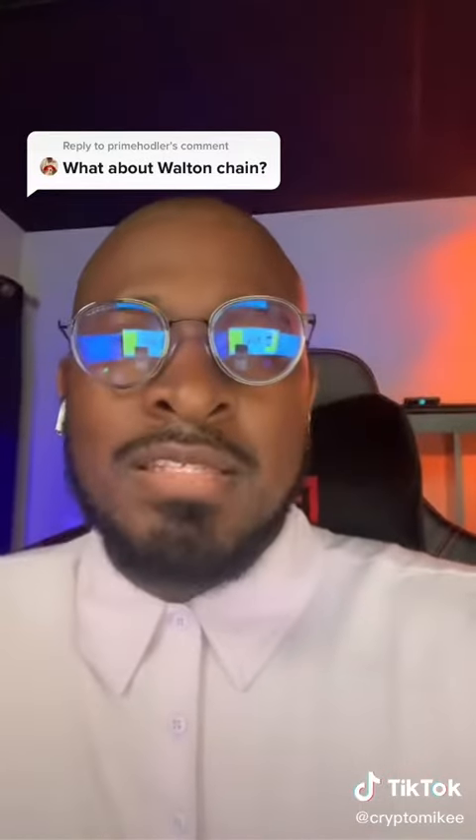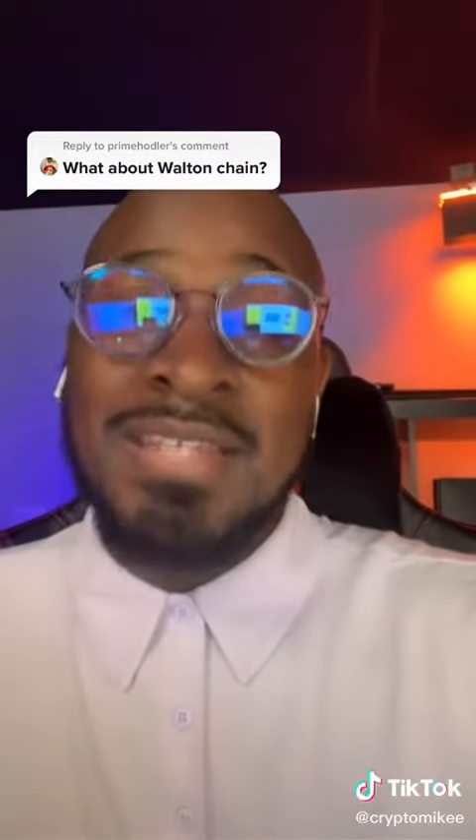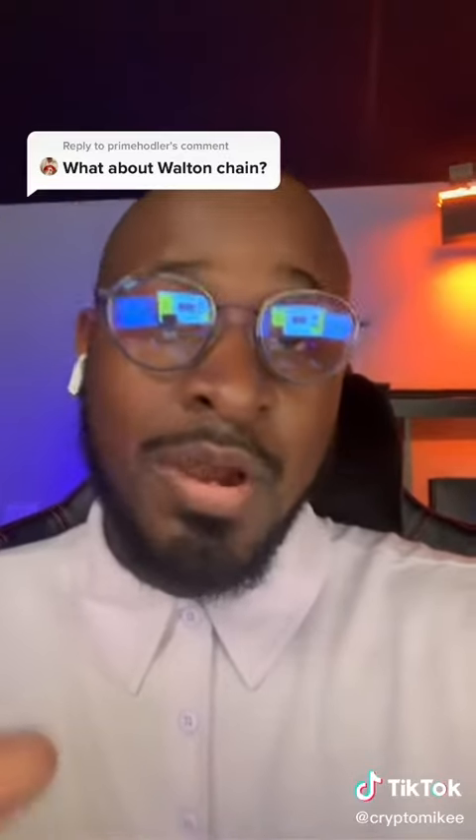I did some research on the difference between VeChain and WaltonChain — shout out to the person who asked this question. So as you guys know, VeChain is there to create authenticity, making sure that it's not counterfeit, that it's not fake. That's what VeChain is, and you can track that through a QR code.